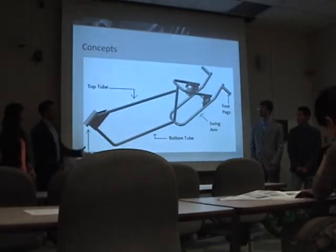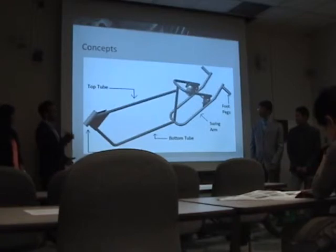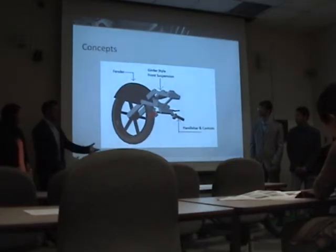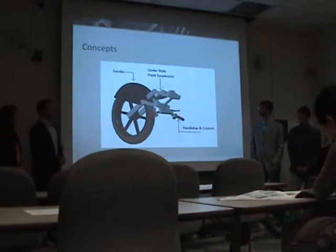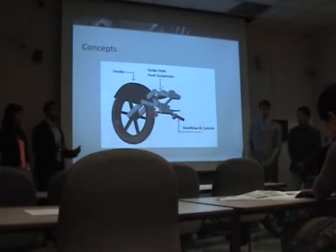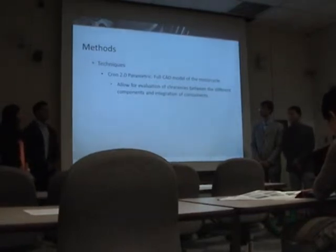What you see here is the initial concept of our bare frame. It's a single cradle frame as illustrated by the single top and bottom tube. Our front suspension used the girder style because it allows us to use the front fender and meet all the rules and regulations that the SCTA set forth, such as the front fender cannot cover more than 180 degrees of the tire.